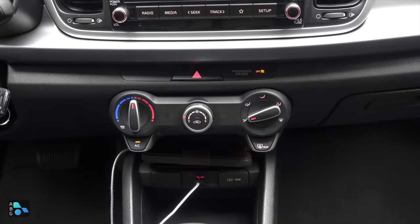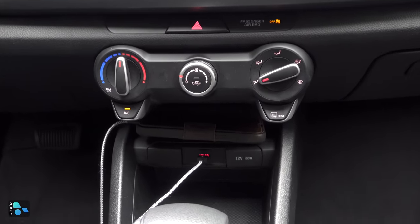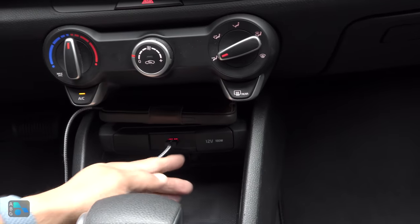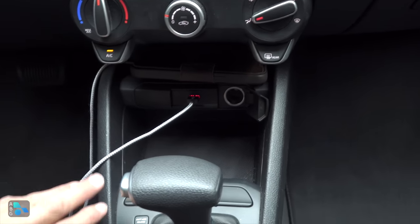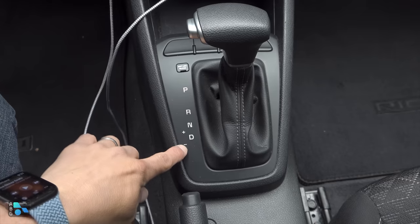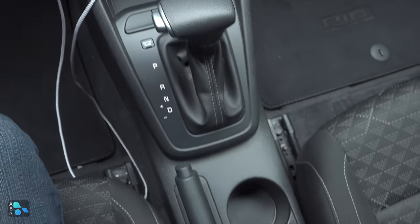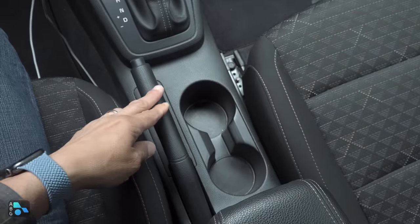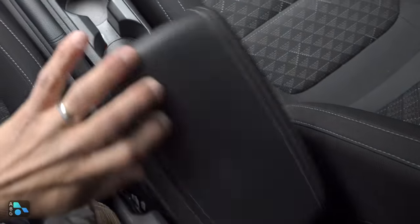Down here we find manual single-zone climate control, with single-zone automatic climate control available. Interestingly, if you get that model, you also get an auxiliary input — this one just has a USB charge port, with a 12-volt power port on the other side. There's a storage area right above and another below. No wireless charging mat. There's a pretty standard console shifter with a manual mode and a sport button. Two decently sized cup holders, a sliding armrest, a handbrake, and a fairly small storage cubby in the middle.